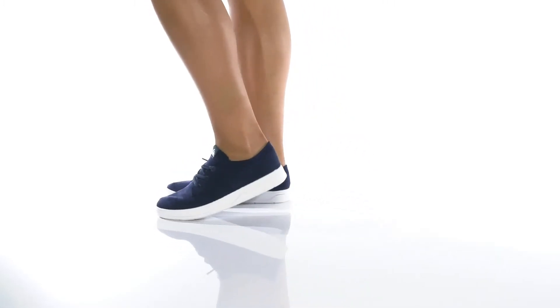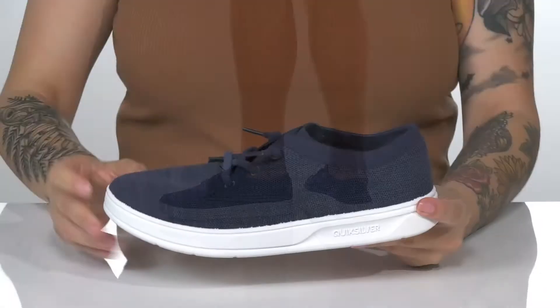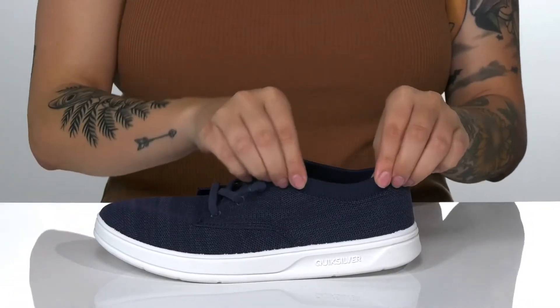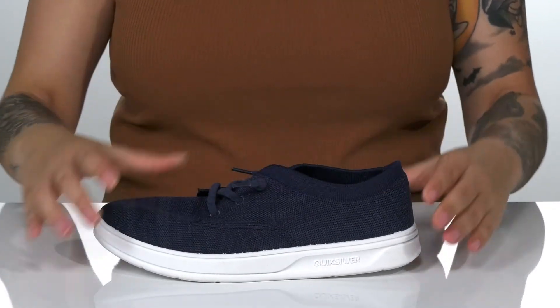These sweet slip-on sneakers have a breathable mesh upper. There is a textile inner lining and that collar will stretch very easily, allowing you to slip them on with no problem.